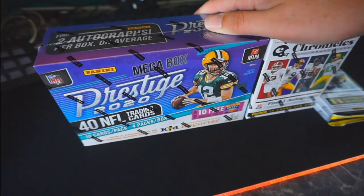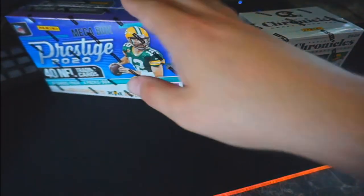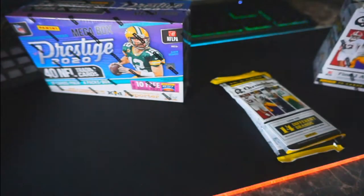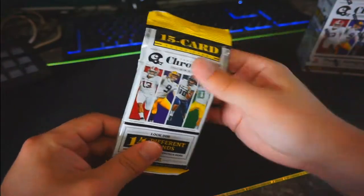This is what we got on the menu today. I'm gonna start off with the Chronicles — I'll start with the two packs, then get into the blaster, and then save the Prestige mega box for last. So sit back, relax, and enjoy.